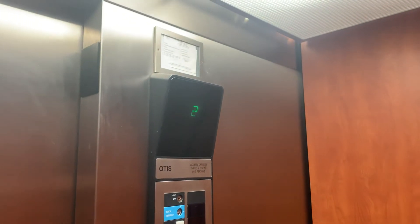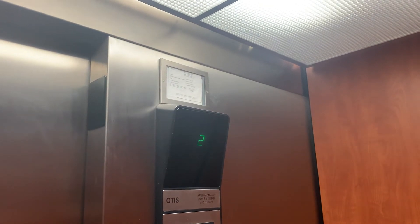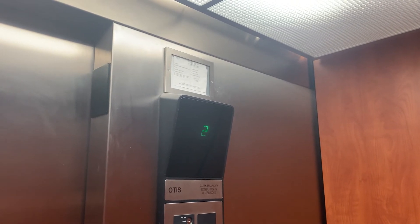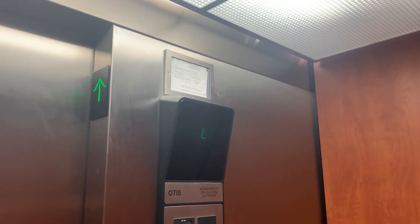I'll end it on L. It's 100 feet per minute. I can actually see the certificate — 2,500 pounds. And here we are at the lobby. Good job.